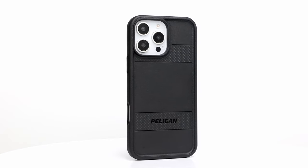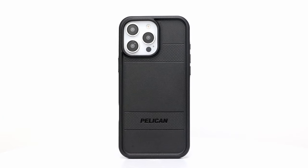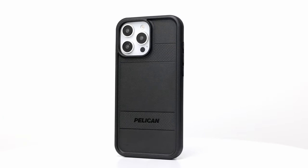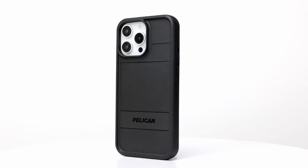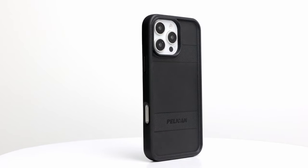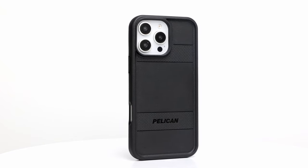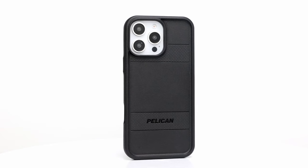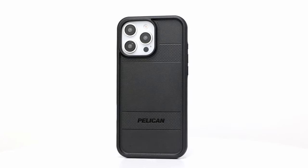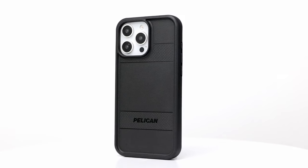Now let's talk about serious drop protection. Built with shock-absorbing ridges and cushioned corners, it guards your iPhone from falls up to 16 feet. That's military-grade protection without compromising on style or usability. Sustainability gets a thumbs-up here too — made from recycled materials, this case isn't just about saving your phone, it's also about saving the planet. High-quality coatings ensure it lasts through rough use, all while reducing your carbon footprint.